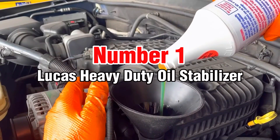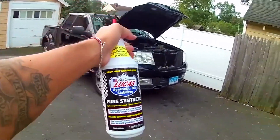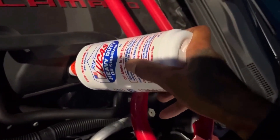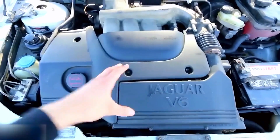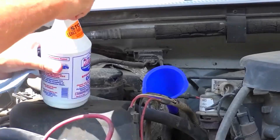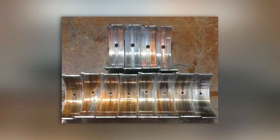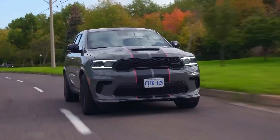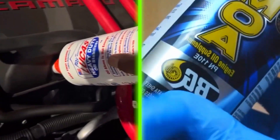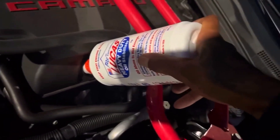Number 1: Lucas Heavy Duty Oil Stabilizer. Lucas Heavy Duty Oil Stabilizer serves as a viscosity improver for engines with worn bearings, lifters, or loose tolerances. It effectively improves oil pressure, reduces engine noise, and cuts wear in older or high-load engines. Used properly in appropriate applications, it delivers solid results without the gimmicks found in other products. Those are the real additives that earn their place in your garage — no magic claims, no glitter, just proven results based on proper engineering and chemistry.